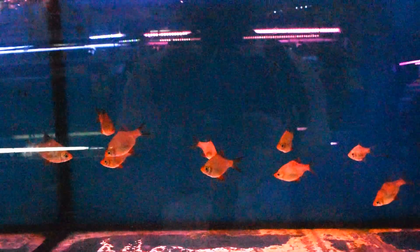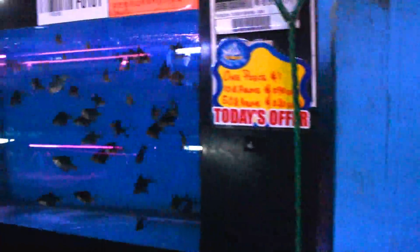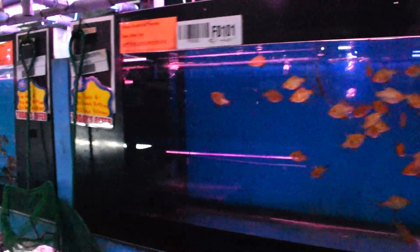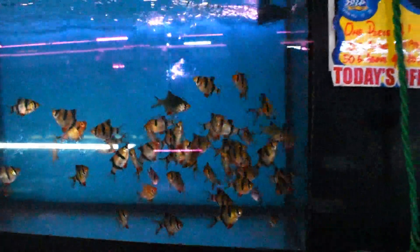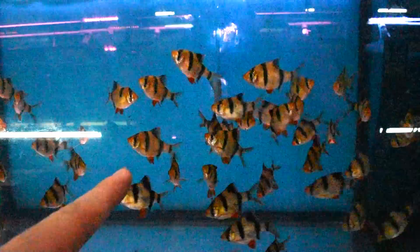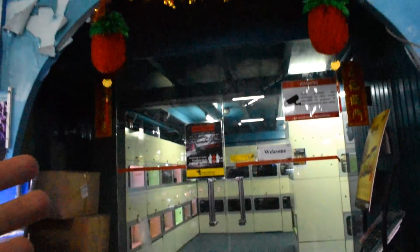On this side we have tiger barbs. These are your albino tiger barbs. Also odessa barbs and more different varieties of tiger barbs over here, and our standard variety of tiger barbs. Best fish ever!